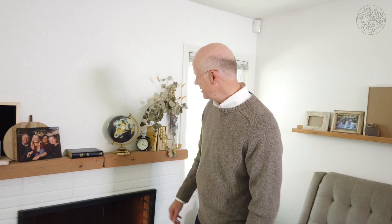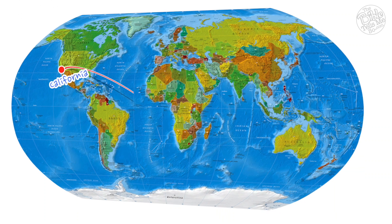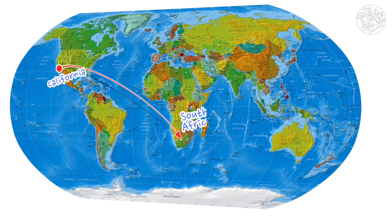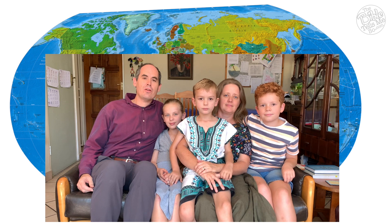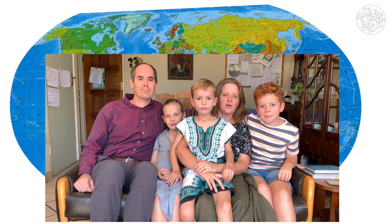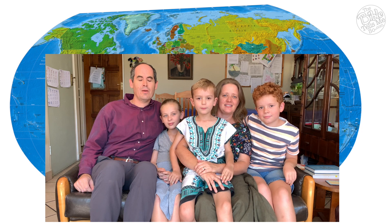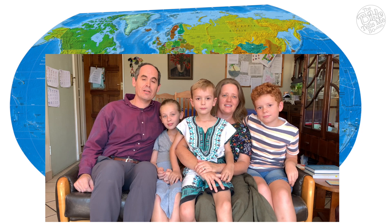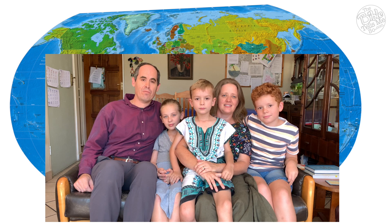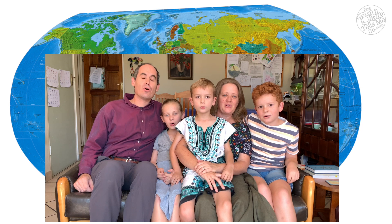Now let's go to South Africa to meet a family who lives there who will teach us how to say good morning in Afrikaans. Fasten your seatbelts, here we go. Hi, we are the Stradom family from South Africa. My name is Eben. My name is Bronwyn. My name is Amanah. My name is Michael. My name is Jacob. We'd like to teach you how to say good morning in Afrikaans. When we say good morning in Afrikaans, we say Goeie Mora! One more time — Goeie Mora!